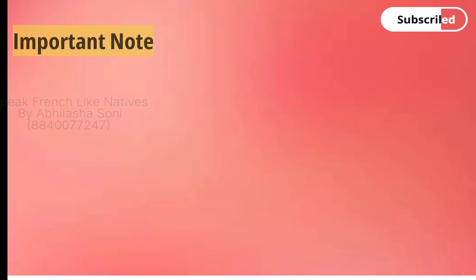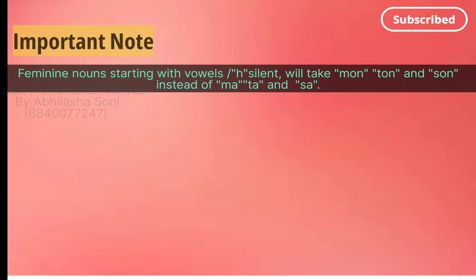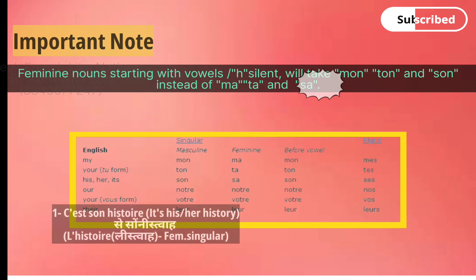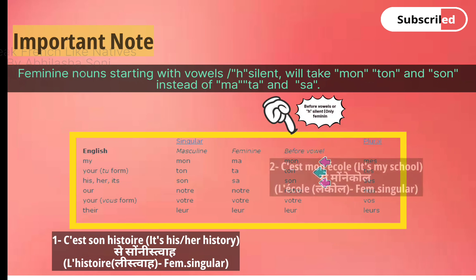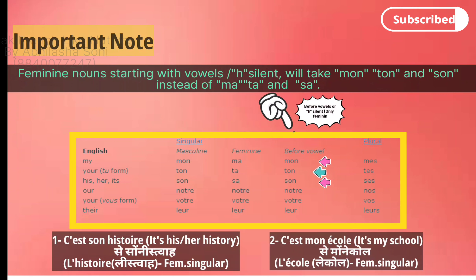One important note: nouns starting with a vowel or a silent 'h' will take mon, ton, son instead of ma, ta, sa. For example, c'est son histoire — history in French is feminine, but instead of sa we use son because it starts with 'h'. Second, c'est mon école — school in French is feminine, but instead of ma we use mon école because it starts with a vowel.